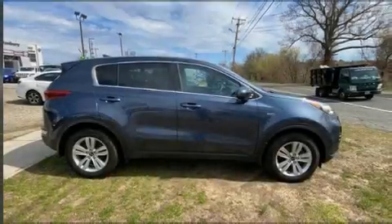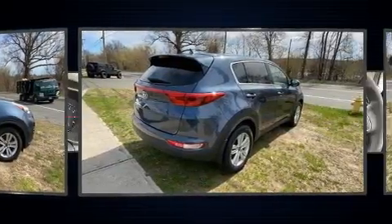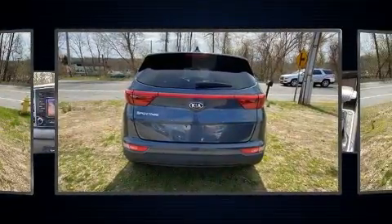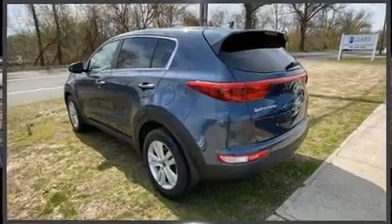The 2017 Kia Sportage. With less than 30,000 miles on the odometer, this four-door sport utility vehicle prioritizes comfort, safety, and convenience. It features an automatic transmission, all-wheel drive, and a 2.4-liter four-cylinder engine.